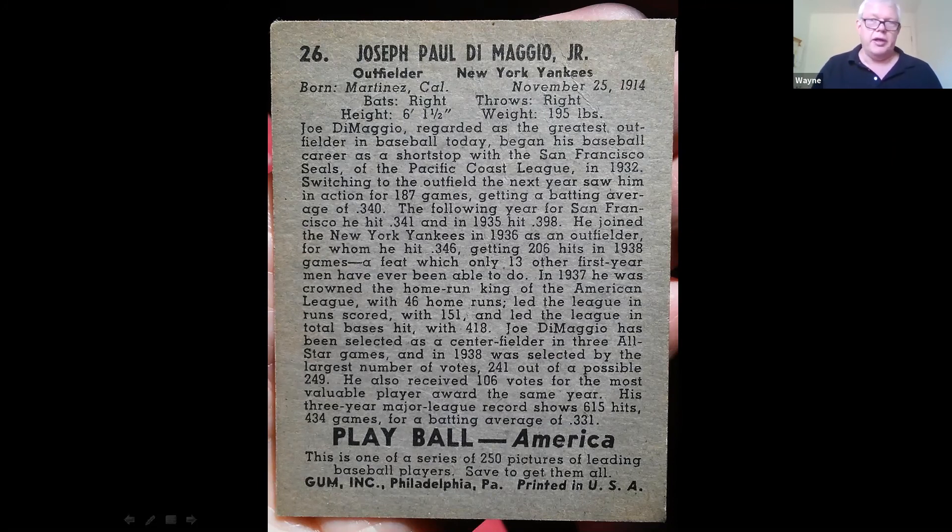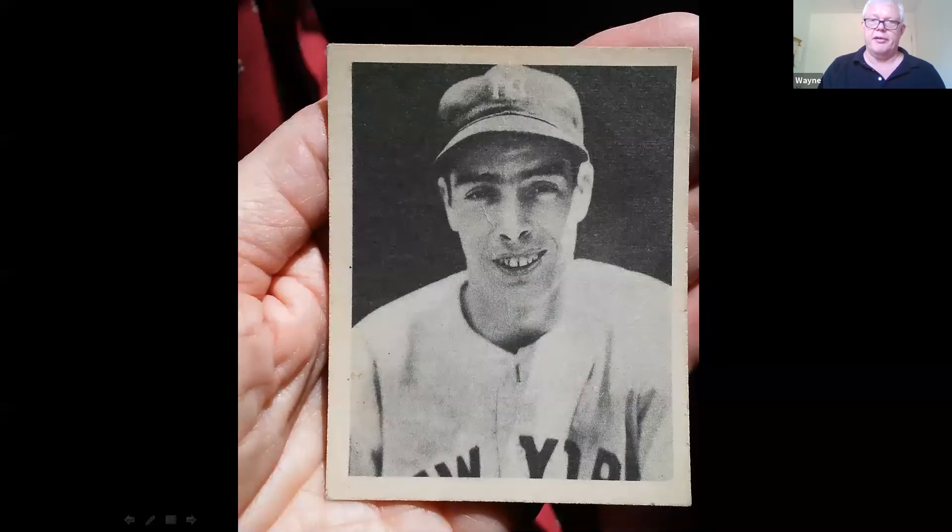As the person who sent it in noted, there's some creasing on the card and that makes a big difference. You can see it going through the left side of his face — there's kind of a big crease.